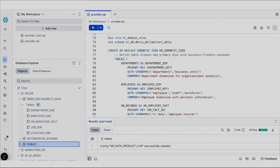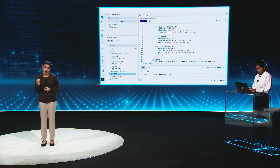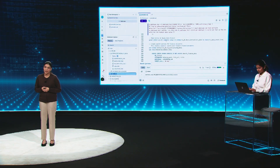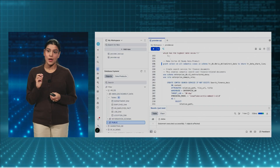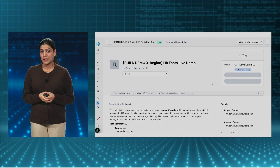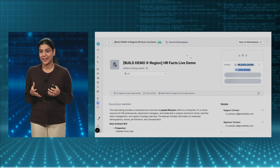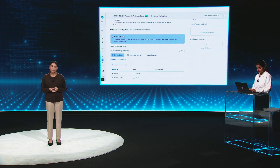Let me go to the provider studio and see this data product that we just created. In my listings tab, you'll see the HR Facts data product is now created with all the metadata and information from the HR domain, including descriptions, some data dictionary, and a lot more metadata. Now I also want to add a semantic view to my data product. I'm going to create a semantic view on top of the Iceberg tables and add it to the share. When I refresh my data product, you see that it shows that it's Cortex AI-ready, meaning it's ready to be talked to using the semantic view.